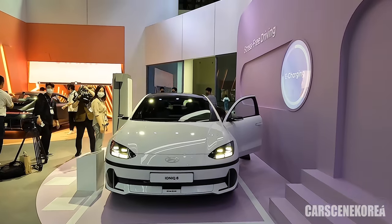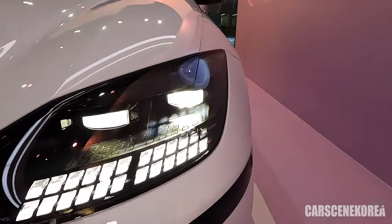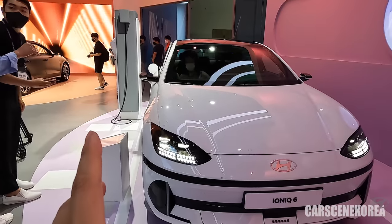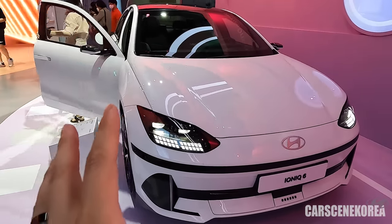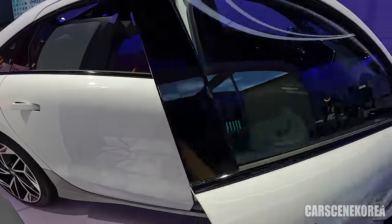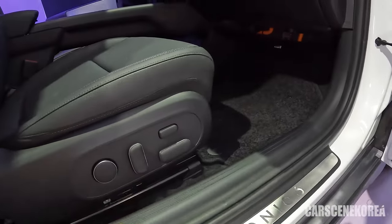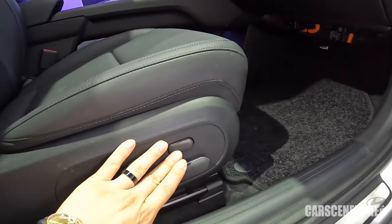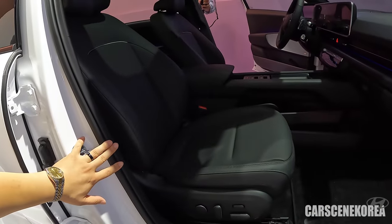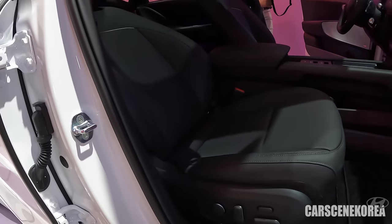Here are the IONIQ 6 headlights all turned on — let me show you an up-close look. These pixels on top don't do anything, they're just dummies. The white color is amazing — personally my favorite. Moving to the passenger seat, this one has the black interior. It comes with a relaxation seat on the passenger side as well.